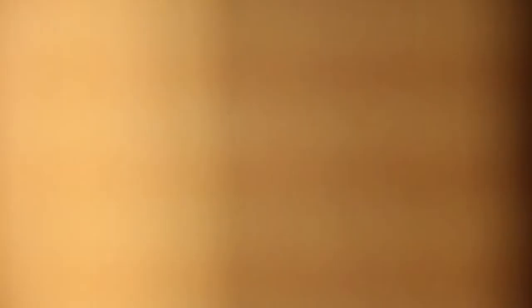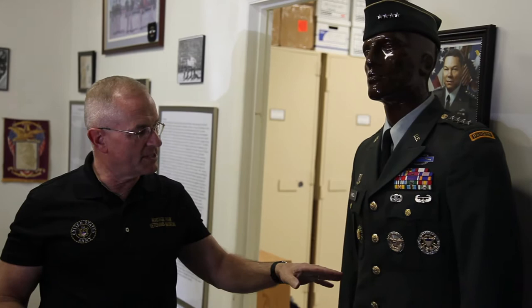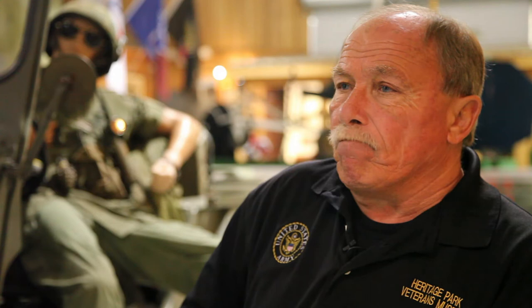We have uniforms and displays from World War I to present, including the two Medal of Honor recipients from the Henry County, Georgia area. We have 10 volunteers right now that are from every branch of service. Of the 10, seven are combat veterans, five are retirees, and a couple of us are combat veterans two times or more over.